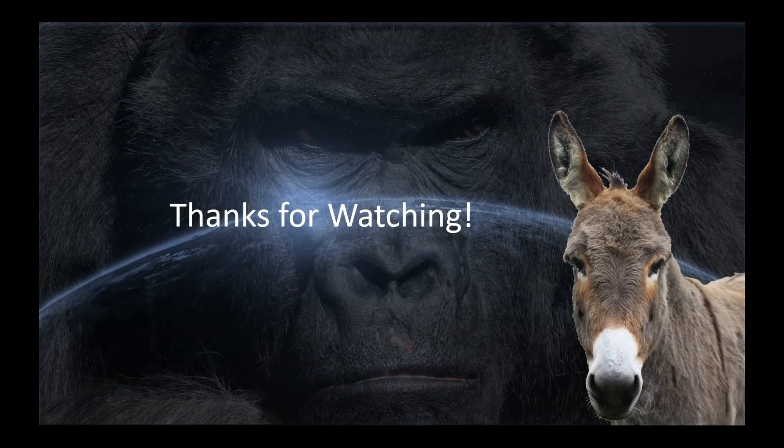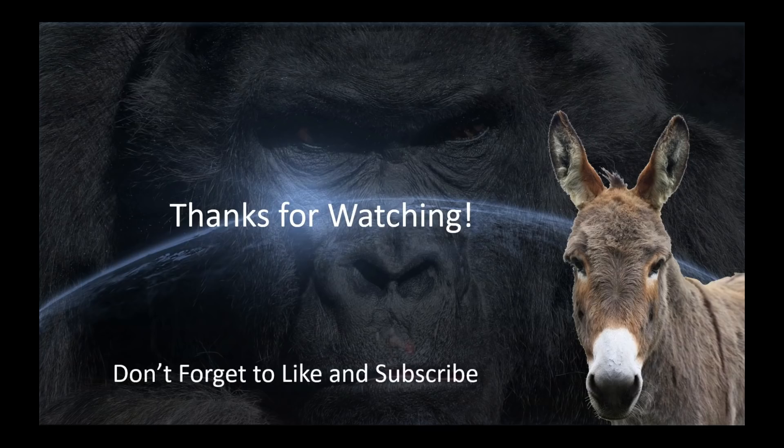I have absolutely no idea what you need to do, buddy. Just keep on ciphering, I guess. Thanks for watching. Hope you guys enjoyed it. If you did, don't forget to hit the like and subscribe buttons, and we'll catch you guys on the next one.